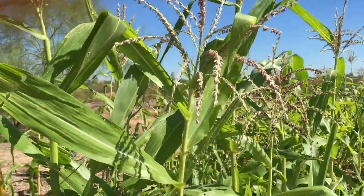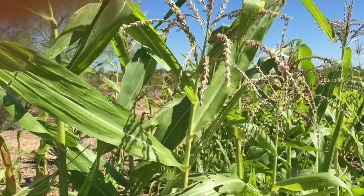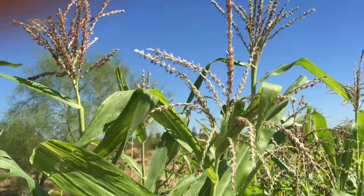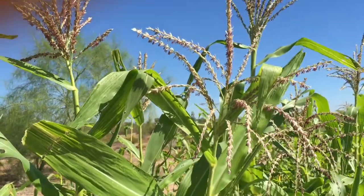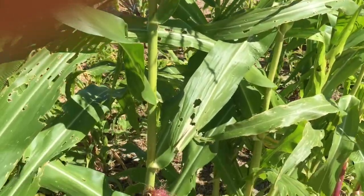So this is corn. Corn grows best when it's in blocks, not just a single row, because of the way it pollinates. This is the male part and this is where the pollen is — it's either carried by the bees or windblown to the corn tassels.